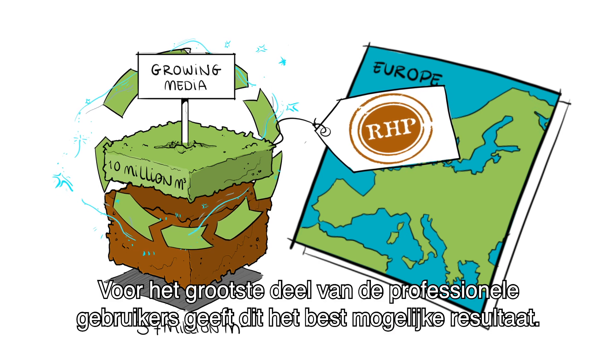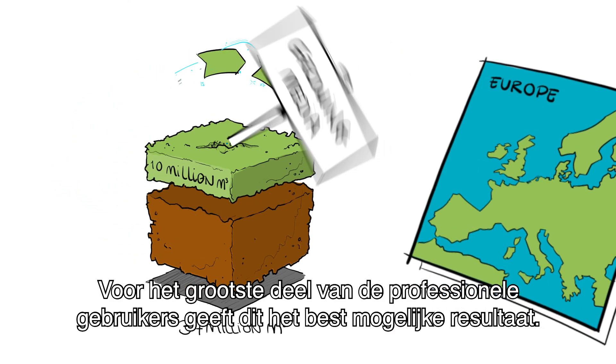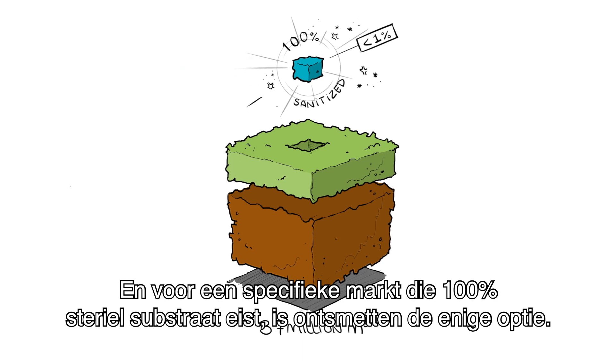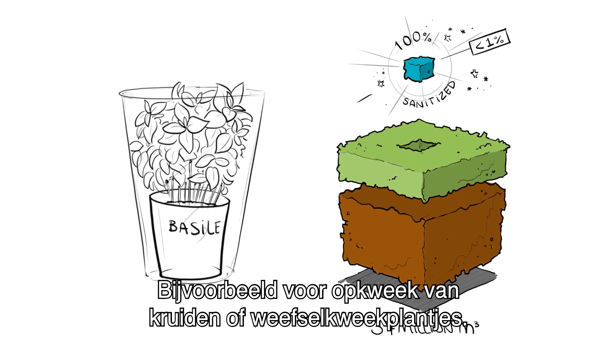For most of the professional users, this offers the best result possible. And for a specific market that demands 100% sterile substrate, sanitizing is the only option — for example, for growing herbs or tissue culture plants.